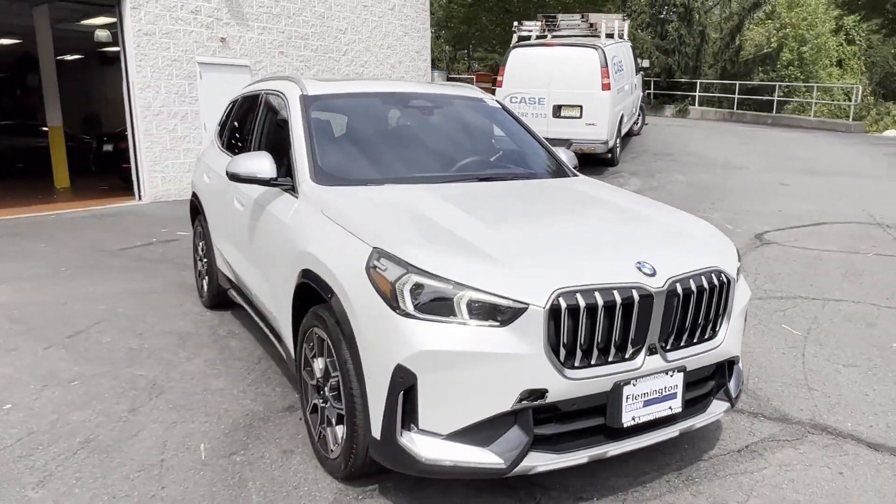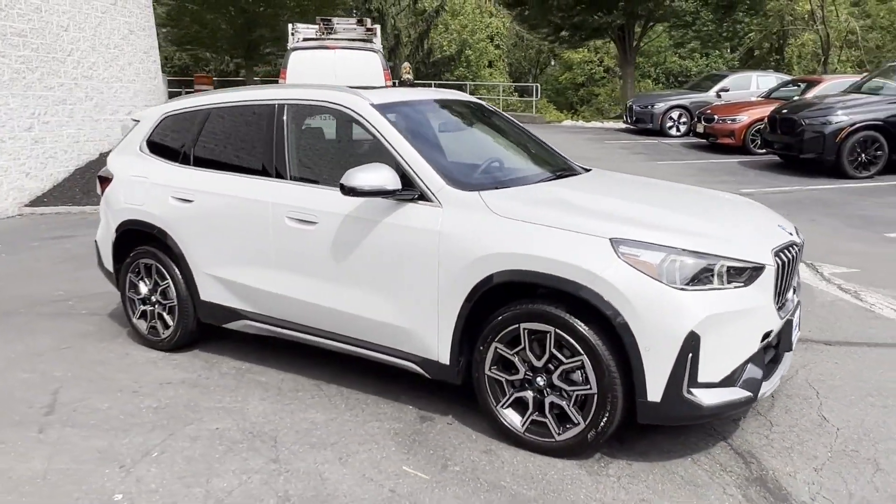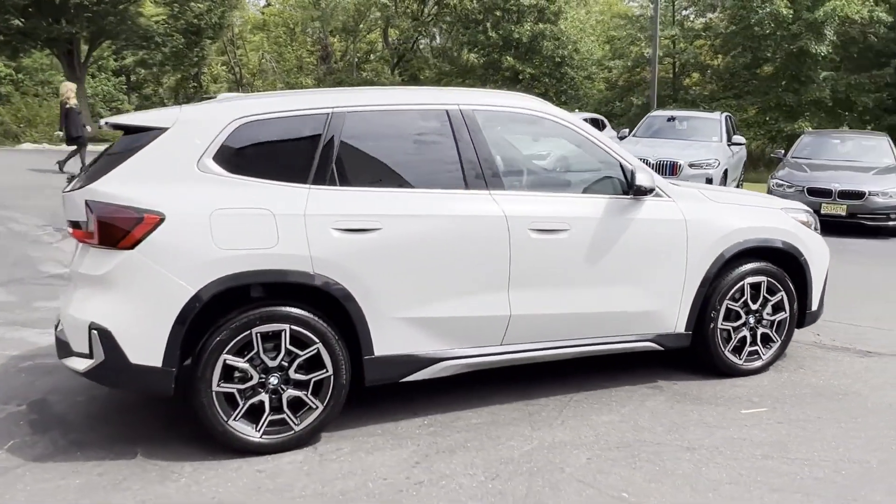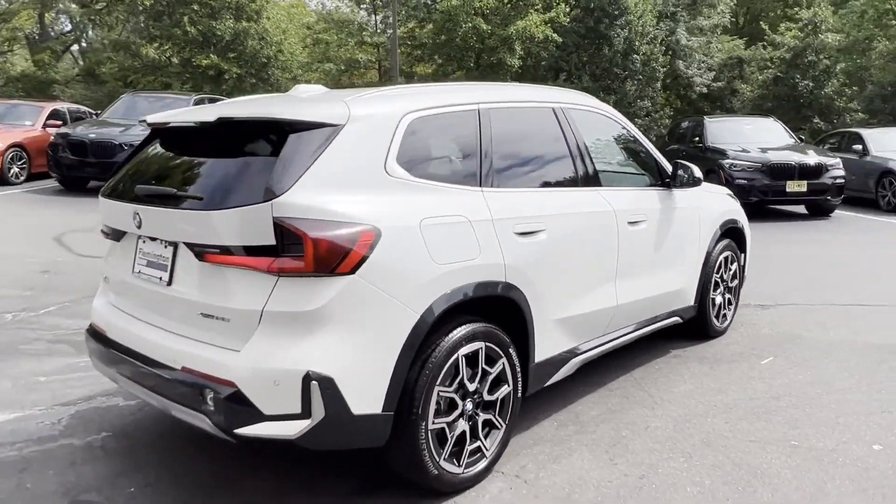2023 BMW X1, with less than 1,000 miles on the odometer. This SUV offers space as well as power and performance.